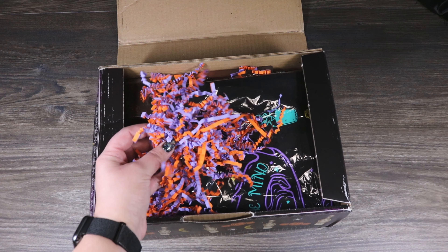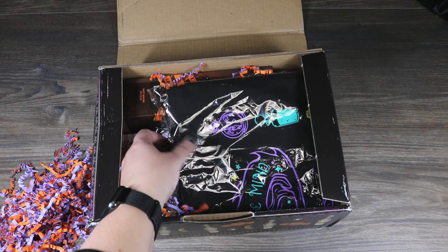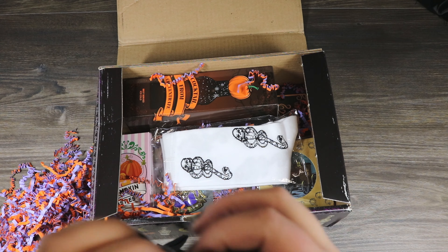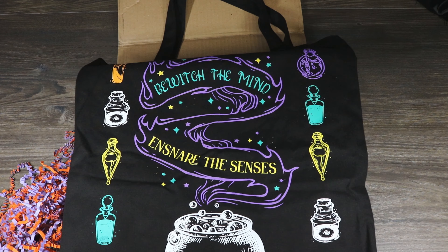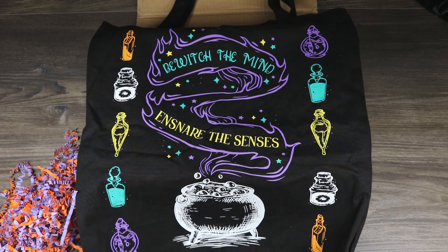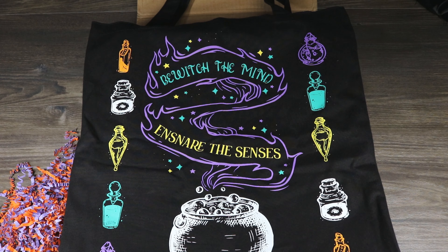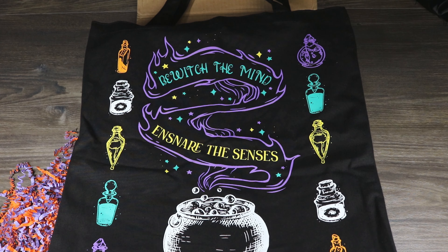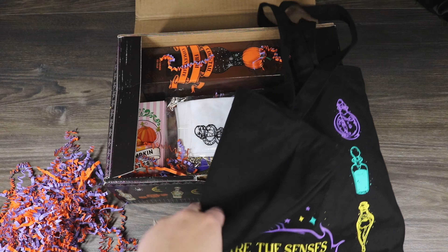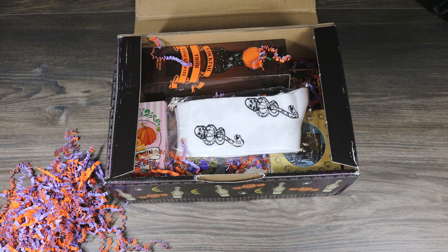I love that they did purple and orange wiggly worms — very cute. Next it looks like we got a bag. It says 'Bewitch the mind and ensnare the senses,' with a little cauldron at the bottom and different potions on the sides. This is really cute. It's a really good size too — not too tiny like some of the ones in their past boxes, so they've at least listened when we said it was too small. I like this a lot; it'll definitely be one I take to the farmer's market or shopping.